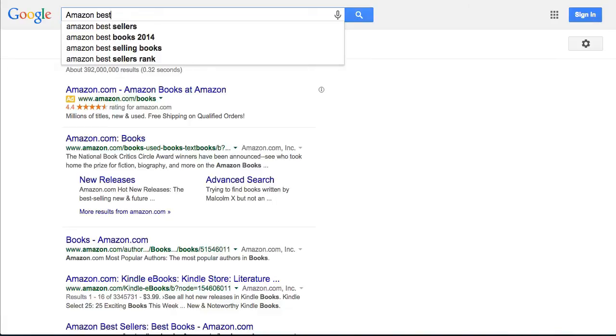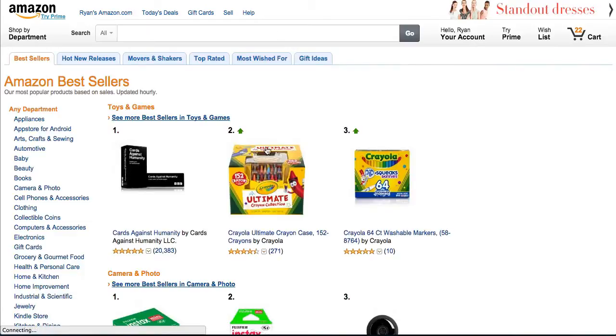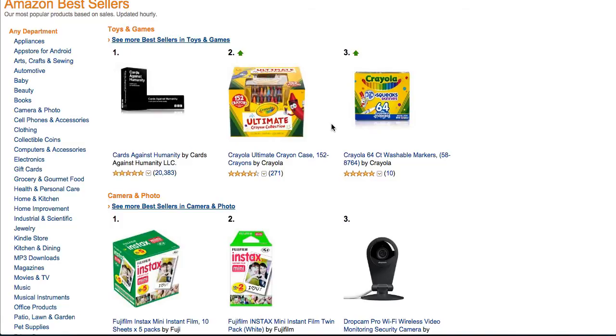I'm just going to type in Amazon bestsellers. That comes up there. And this is not a search that I've done before — I have not rehearsed this in advance, so I'm just going through here like I would any other time.